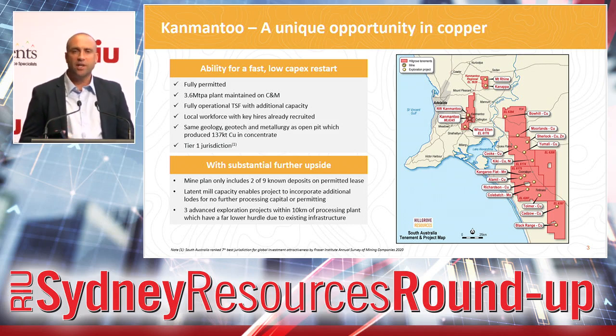It is the same geology, geotech, and metallurgy as what we did in the open pit. Hillgrove actually mined here from 2011 through to 2020. We produced around 137,000 tonnes of copper and about 55,000 ounces of gold over that decade from a series of open pits. So what we're looking at here is really just a restart of the previous operations with a different mining methodology.